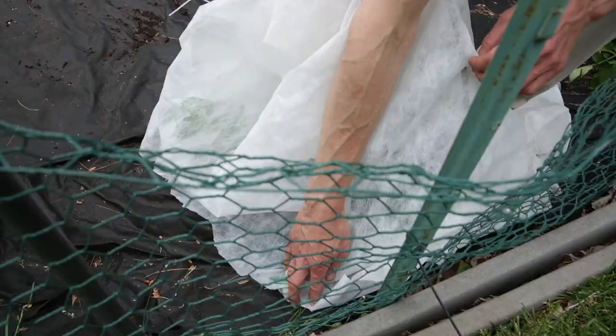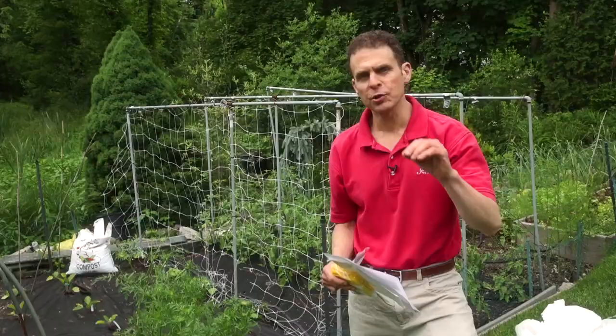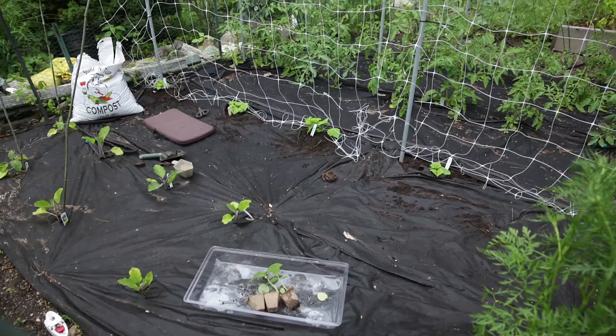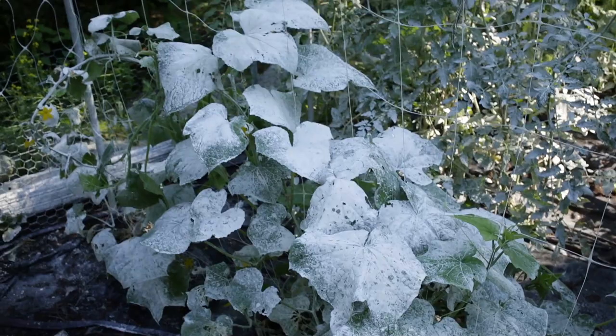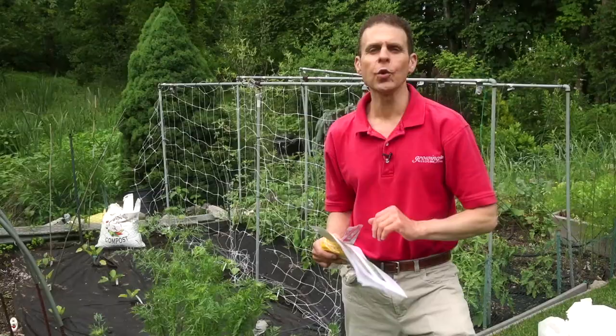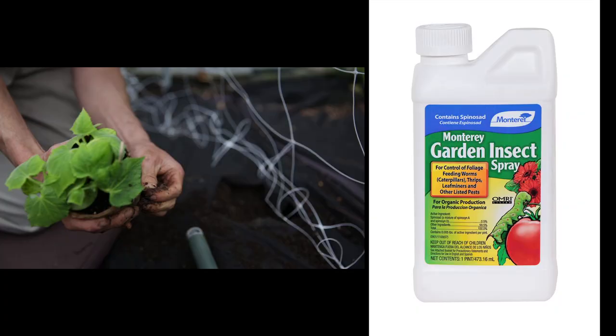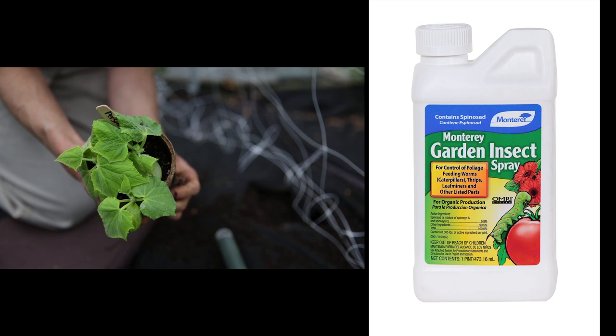Another thing you can do is actually dip or spray your seedlings with something called Surround. That's a clay, and that clay acts as a protector to the cucumber plant and really does help to prevent those beetles from getting on there. Another tool in your bug-fighting toolkit is to use something called Entrust. Or, for homeowners, look for something with spinosad in it. That particular type of product is another way to fight the cucumber beetle.